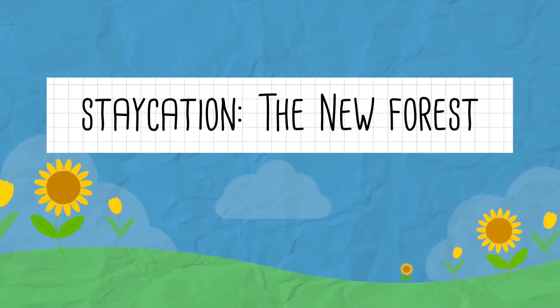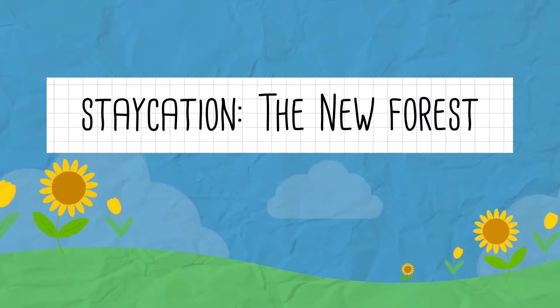This past week we went on a little staycation to the New Forest and this is what we got up to.